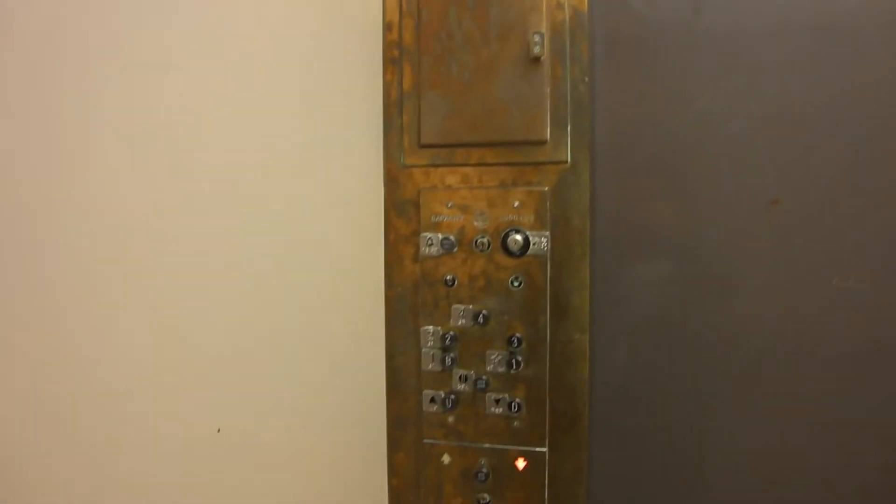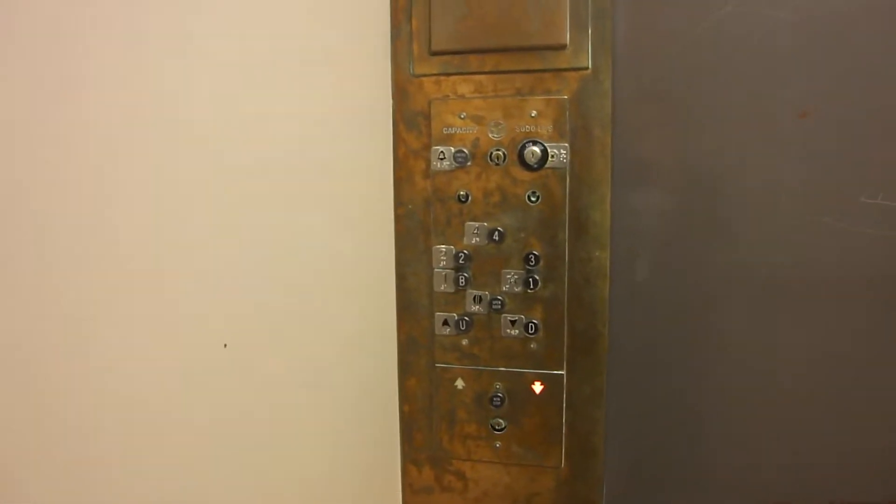Instead of the push button for stopping the elevator, we got a little key switch. Nice elevator, got gold fixtures.